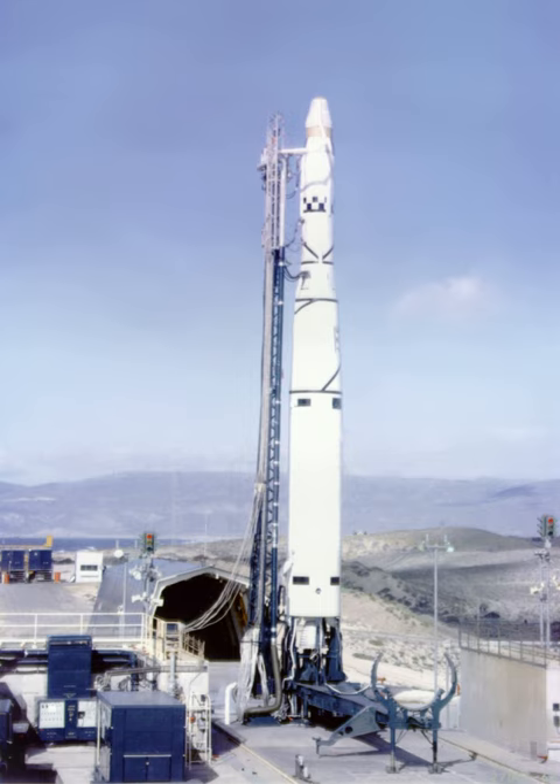Thor Agena was a series of orbital launch vehicles. The rockets used Thor first stages and Agena second stages. They are thus cousins of the more famous Thor Deltas, which founded the Delta rocket family. The first attempted launch of a Thor Agena was in January 1959. The first successful launch was on February 28, 1959, launching Discoverer 1.